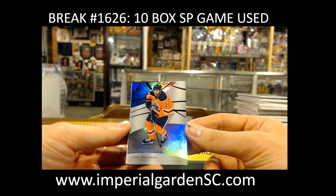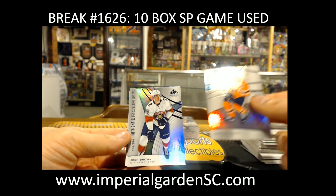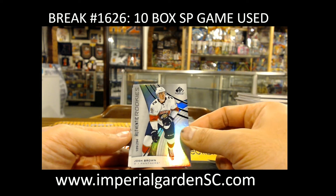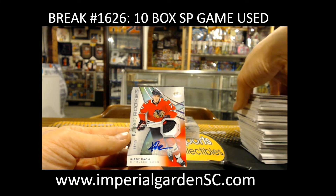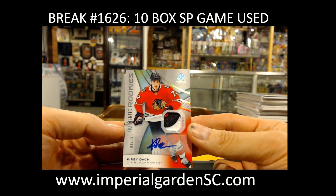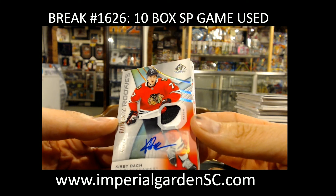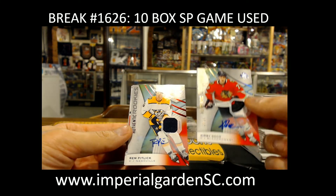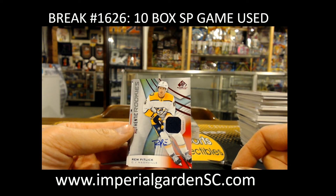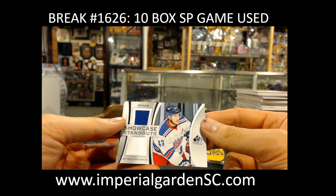Leon Draisaitl, 17 of 75, for the Oilers. Josh Brown, 189 of 94 — wait, for Florida. A Kirby Dach authentic rookie patch auto, three-color, 7 of 15 — going out to David. And a D-Hoo, three-color. And a Rem Pitlick jersey auto for the Predators — going out to Leslie.